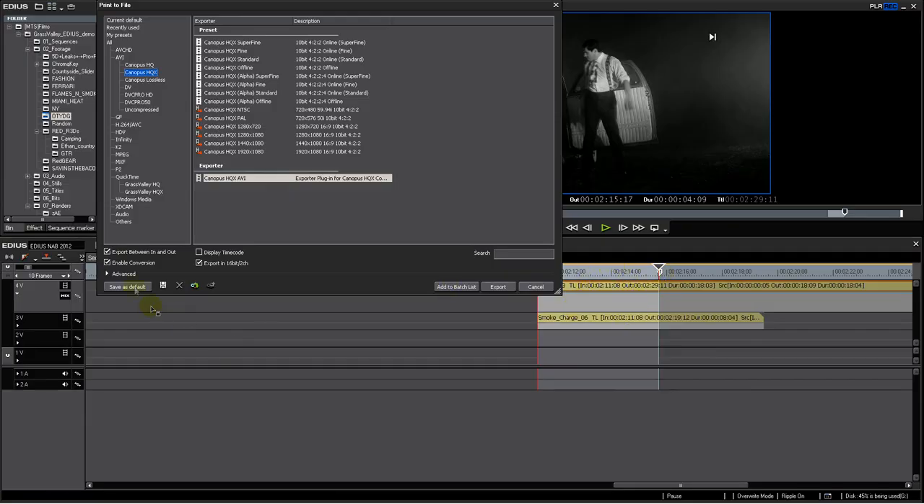We've extended our HQ and HQX intermediate codecs to the Mac platform. Our adjustable bitrate codecs not only give you superior luma and chroma sampling of HD video, but you can also combine and export video with graphics using the embedded alpha channel — a great time-saver for compositing and color grading.